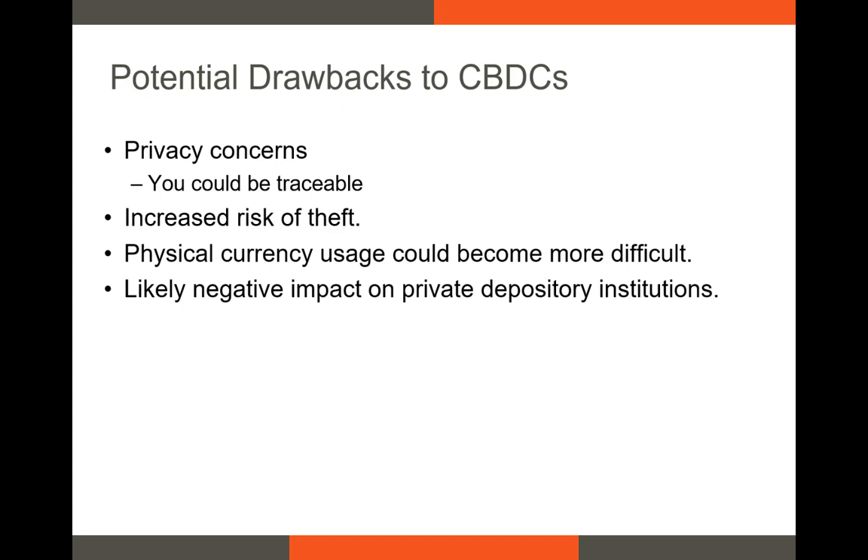CBDCs could be subject to increased risk of theft if someone managed to find out your private key or seed phrase and then used it to drain your account. If a CBDC did become popular, it could make it less likely that people want to use the hard currency or paper bills. It could be the case that stores stop holding enough cash to provide those who use the hard currency with the appropriate amount of change. And then finally, there could be some cannibalization in the financial sector since people's digital wallets would partially take the place of a checking or savings account at a private bank.